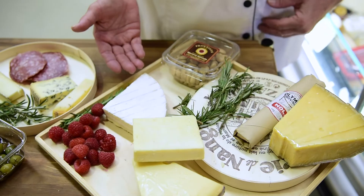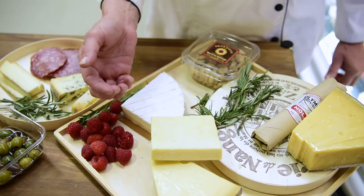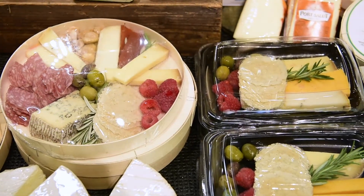A lot of customers will actually come in and request a cheese plate, and sometimes they have ideas of what they'd like on the cheese board, or a lot of times people call.